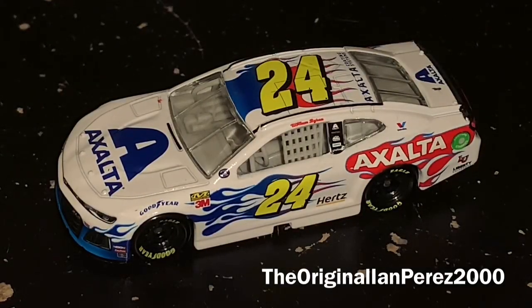What is going on E-Nation Army, this is E-Impressed 2000, I'm at the original E-Impressed 2000 YouTube channel here, and welcome back to yet another Diecast Review.